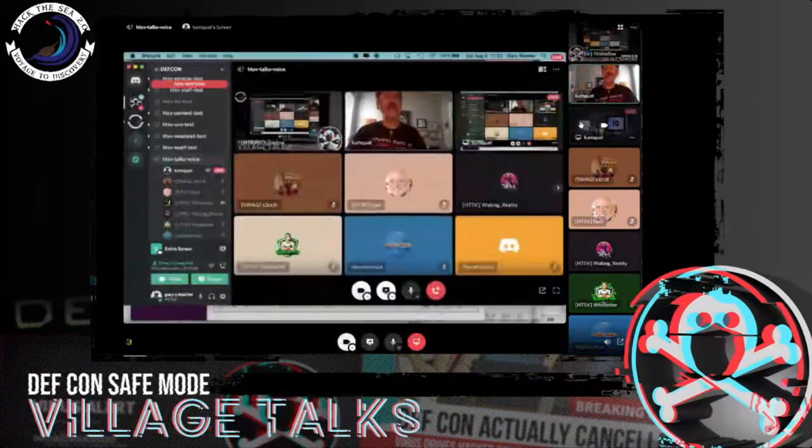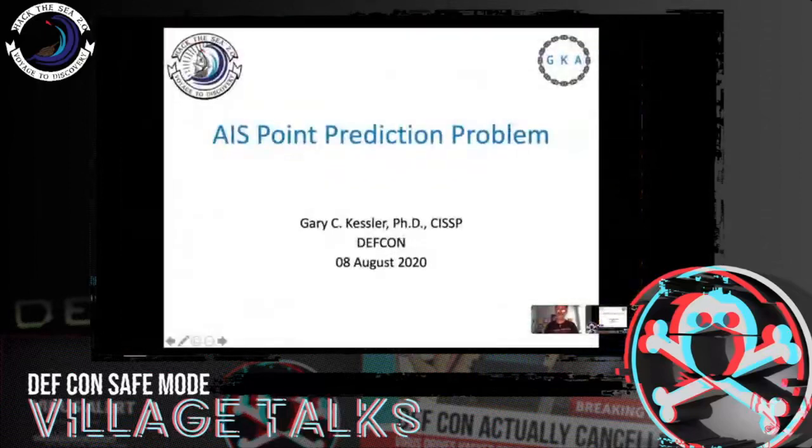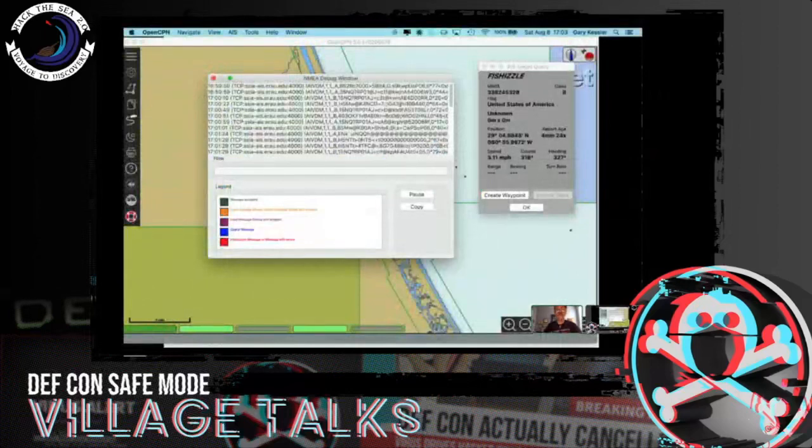Okay folks, I think we are back. Let me try once again sharing my screen. I'm going to talk to you about something called AIS point prediction. Here's the general idea. I'm going to try going out here to OpenCPN to see what kind of things we've got going out here.